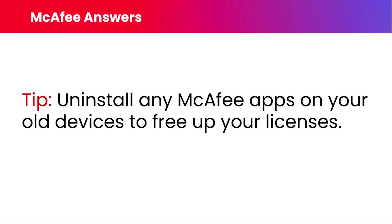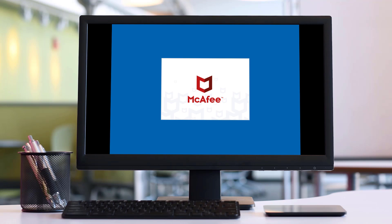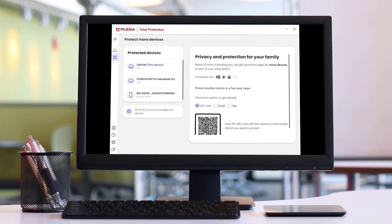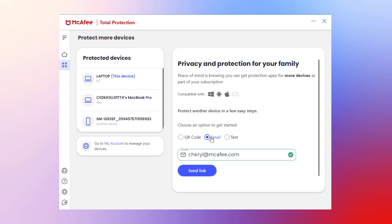If you upgrade your phone or computer, you can easily deactivate the software on your old devices by removing the program. You can protect more devices right from inside our apps such as LiveSafe or Total Protection. Open LiveSafe or Total Protection and click the Protect More Devices tile. From here you'll see your protected devices on the left side, and on the right side you can protect more devices by QR code, email, or text message.